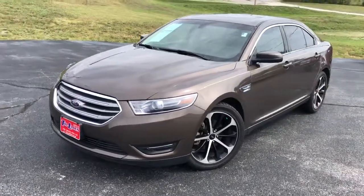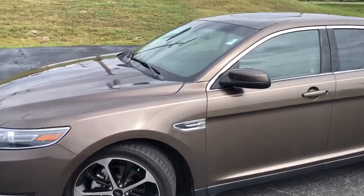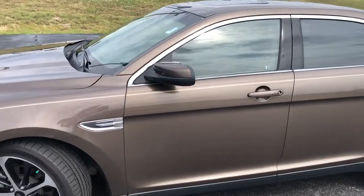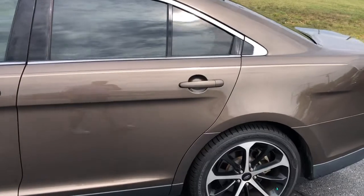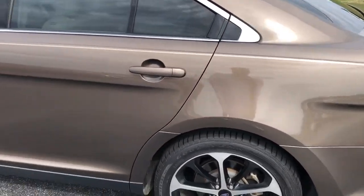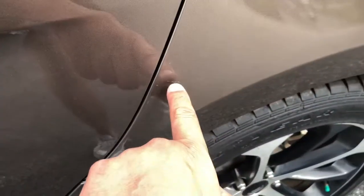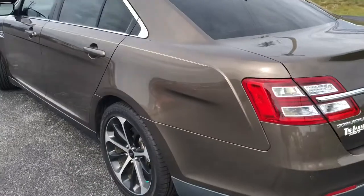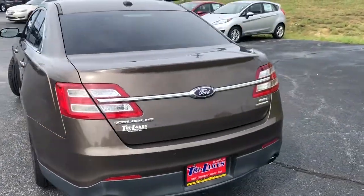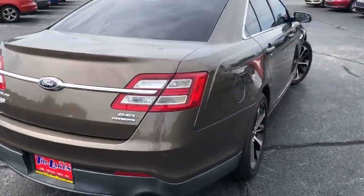Here is a video for you on this Ford Taurus. This 2015 Ford Taurus is absolutely beautiful — great color combination. As you can see, they didn't like parking up close to the front door where everybody door dings them. There's really not a lot to show you: there's a tiny little scratch right here, a tiny little scratch right here.